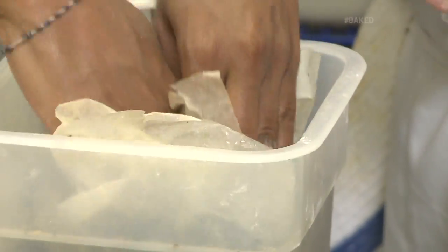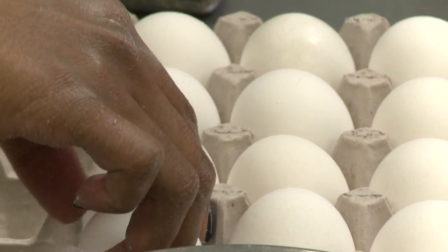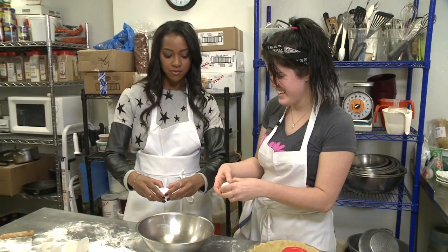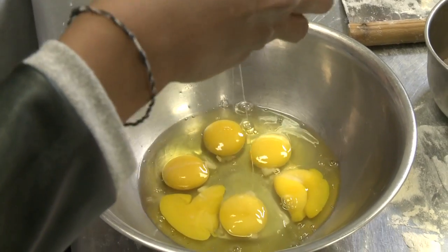This one has a little more filling in it, so I'm not going to use as many eggs — only six. We'll each do three. Do you want to do a one-handed crack? One-handed? No, I'll stick with two hands.